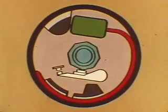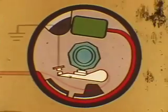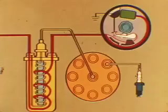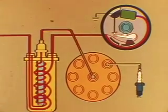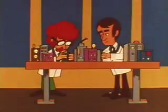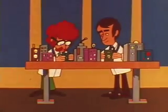The breaker points are simply an electromechanical switch. When they open, the current flowing through the primary side of the ignition coil is interrupted, and high voltage is induced in the ignition coil's secondary winding to fire the spark plugs. The Chrysler engineers came up with a product to replace conventional breaker points. Instead of depending on a mechanical method of switching, they thought, why not use electronics to do the job?